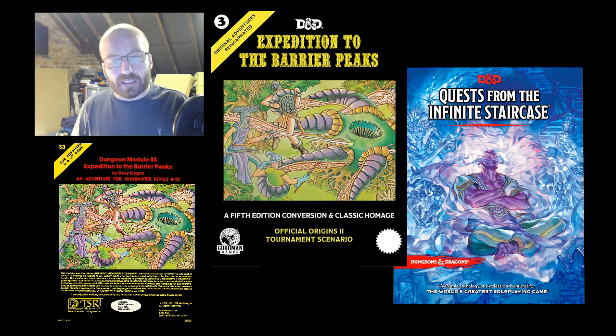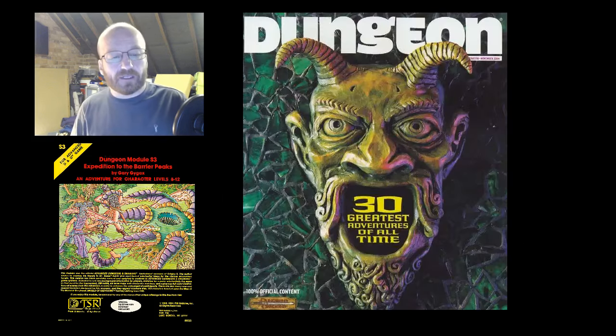It has been updated twice in recent years for 5th edition D&D — firstly by Goodman Games, who expanded upon the original somewhat, and then secondly by Wizards of the Coast in a recent compilation of converted old adventures. Dungeon Magazine placed it 5th in their list of the greatest D&D adventures of all time, which is high praise from people within the industry. But what do I think of it, now that I have run it?